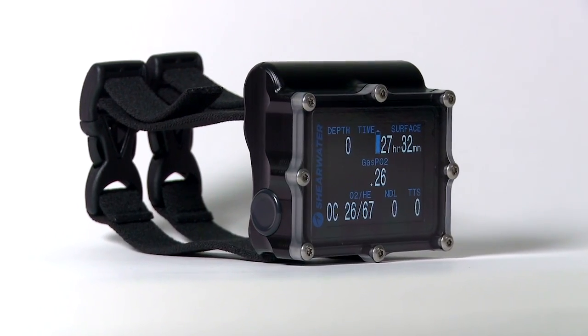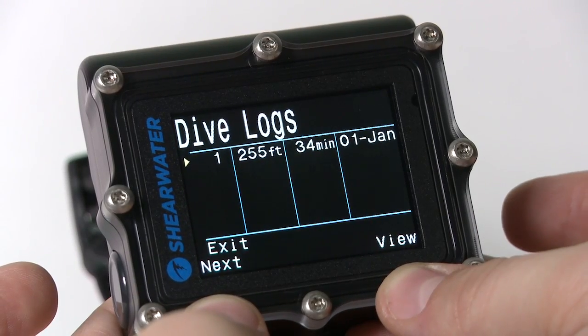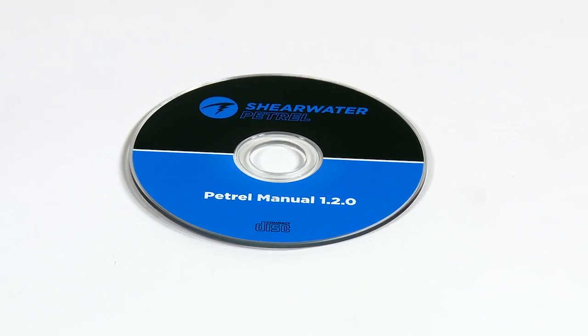Bluetooth allows wireless firmware updates and downloads from the computer's 1,000-hour dive log. Free desktop software is provided.